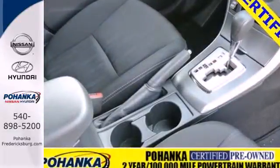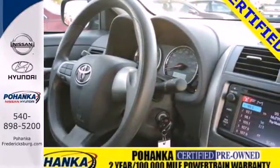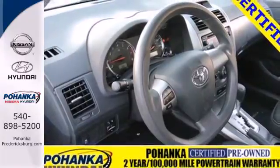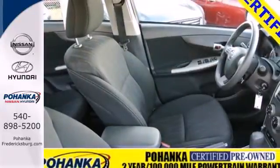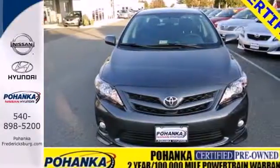You'll get standard features like power windows, locks and mirrors, keyless entry and a CD player to help make your drive more convenient and fun. The anti-lock brakes and multiple airbags help keep your drive safe, and the reliability will keep it in the family for years to come. Start enjoying some peace of mind and take this Corolla home today.